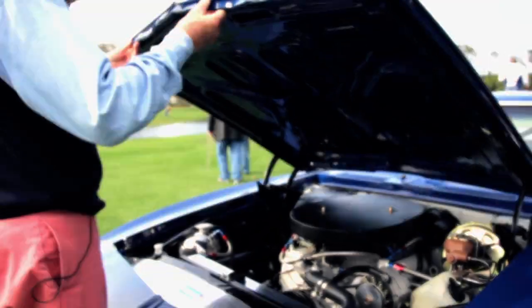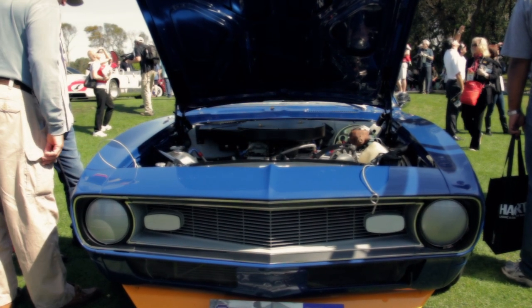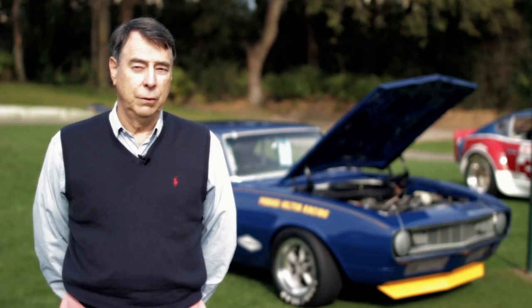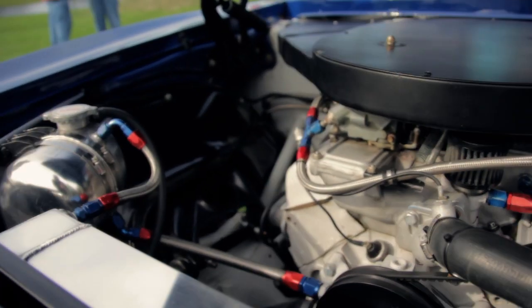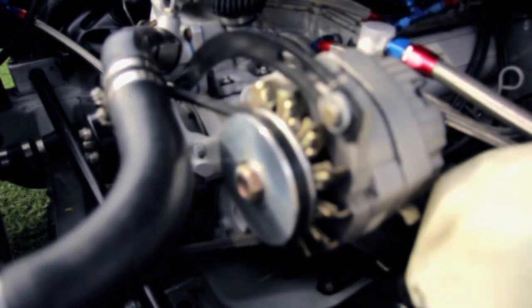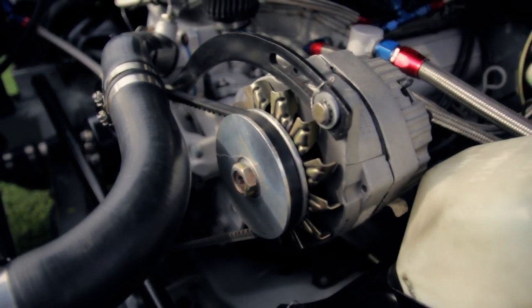We have here a 302 cubic inch Chevy motor. Chevrolet engineering was experimenting with two four-barrel carburetor systems, and this particular manifold is one of the original prototype manifolds that Chevrolet designed.